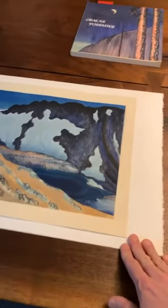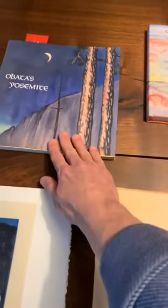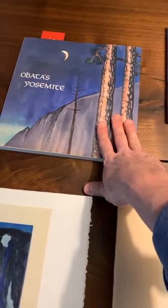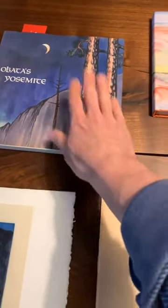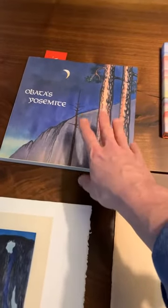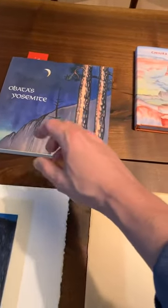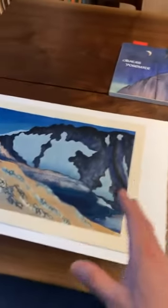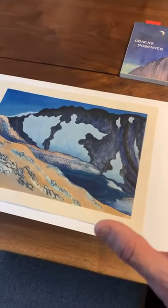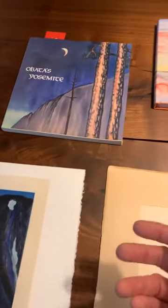I want to point out some important references for Obata. There's this great book called 'Obata's Yosemite,' published about 15-plus years ago. It's a really great reference on this series. There's an excellent essay, and there are a lot of materials like watercolors and postcards about the series that highlights Obata's trip to this region. He went there, physically hiked, and actually sketched out scenes of this landscape, which helped him later create the woodblock prints.